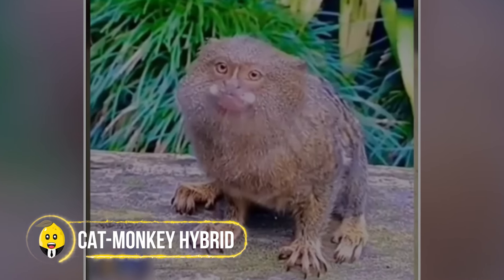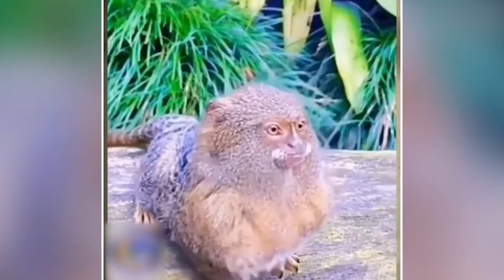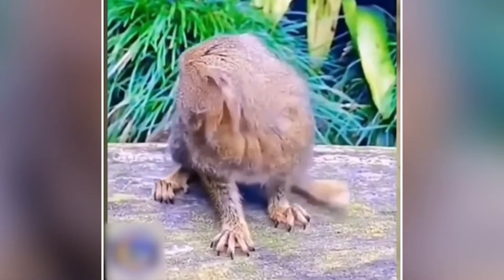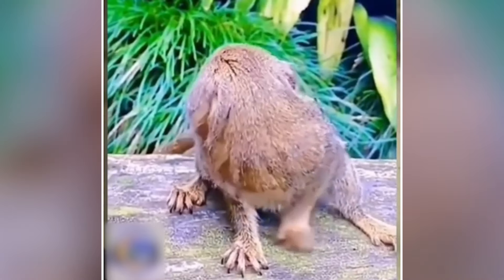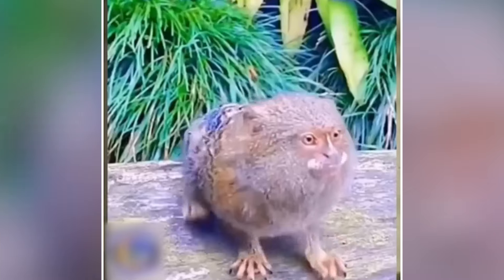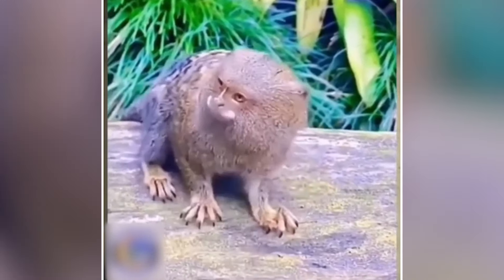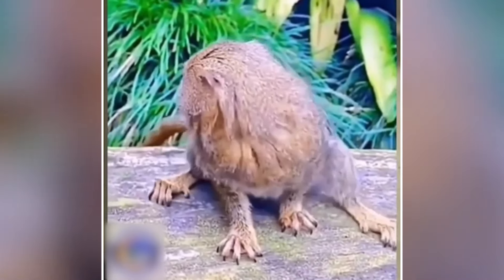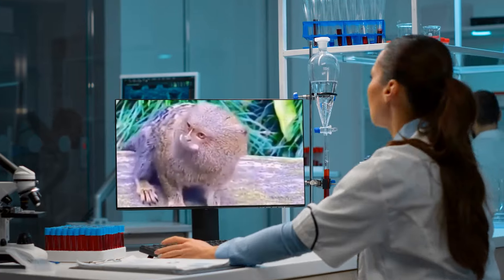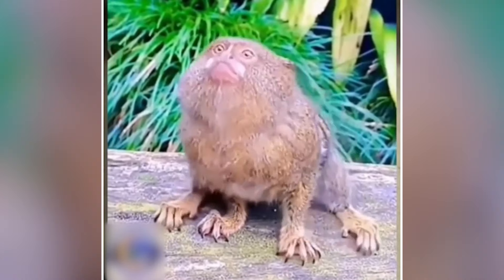A shocking video has surfaced recently, showing what appears to be a creature straight out of science fiction. This strange animal looks like it's half cat and half monkey. The hybrid has the furry body and tail of a cat, but its face and hands resemble those of a monkey. This unusual creature is likely the result of laboratory experiments, with scientists pushing the boundaries of genetic engineering and creating new life forms.